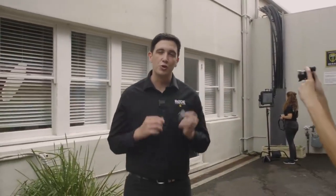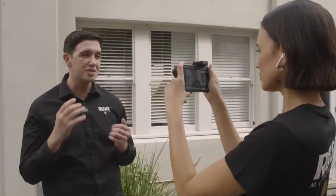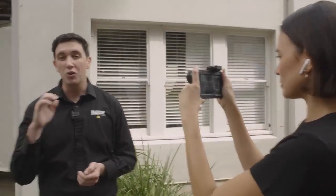Hey guys, Ryan here from Rode, and in this video I'm super excited to be showing you a brand new wireless offering from Rode Microphones that's going to completely change the way that you think about compact, portable wireless recording. Introducing the smallest wireless system we've ever created, the Rode Wireless Go. So portable, in fact, that we're using it with an iPhone right here to record audio direct to camera, and Helena is even using some wireless Apple AirPods to monitor the audio live. But let's go inside and check out all of the features of the Rode Wireless Go.